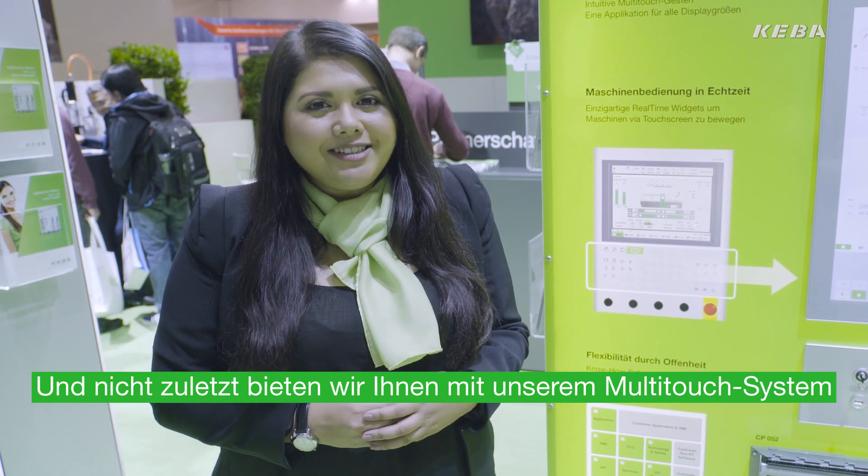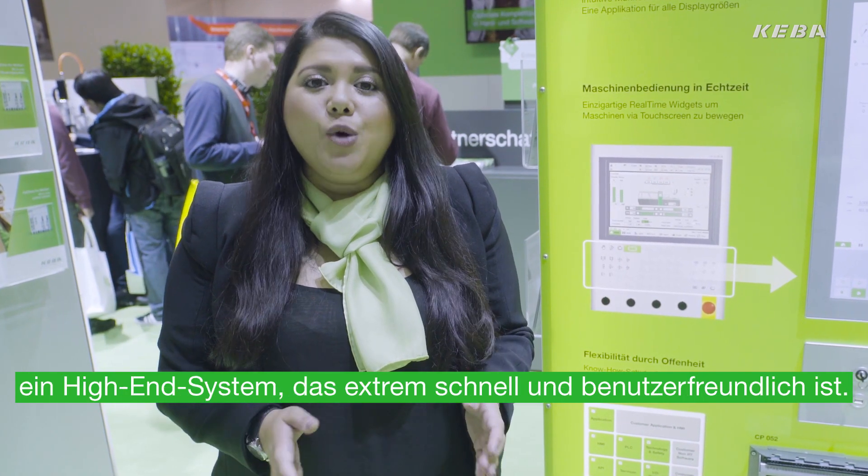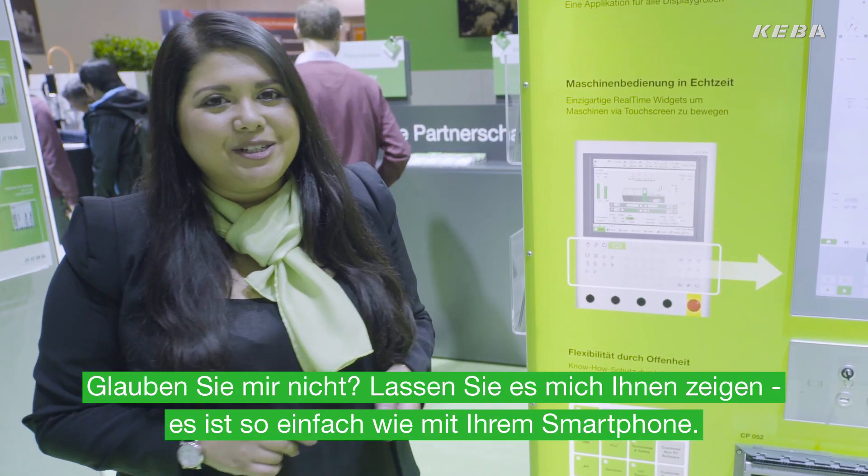And last but not least, with our multi-touch system, we can provide you with a high-end technology which is extremely fast and user-friendly. Don't you believe me? Let me show you. It's as simple as using your smartphone.